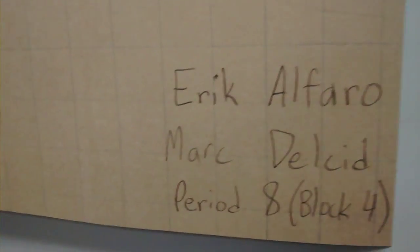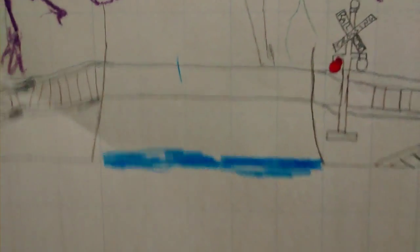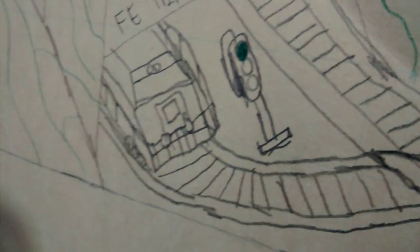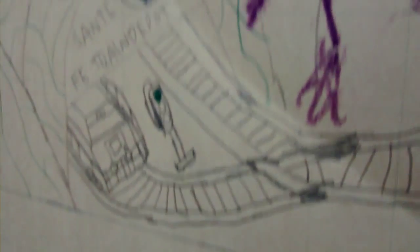Here are the names of the people who created this — me and my friend Mark Dilsit. Railroad crossing right here with water — a little bit of water on the road right there. Santa Fe train depot — you can see a logo right there. There's a locomotive in the station right there.